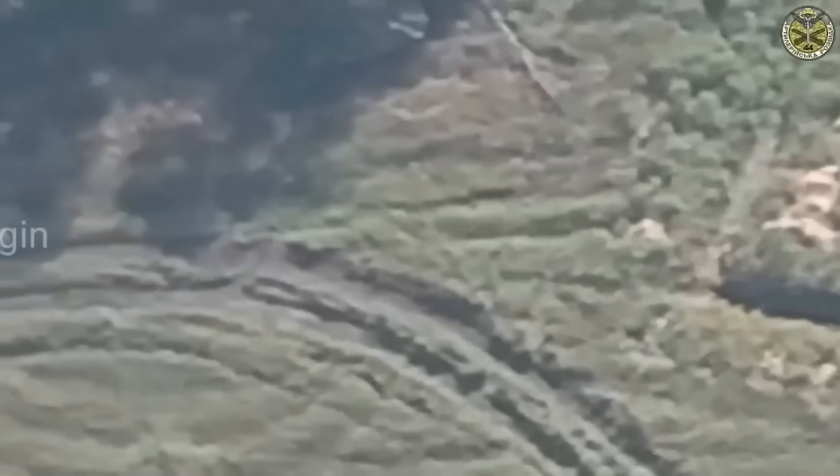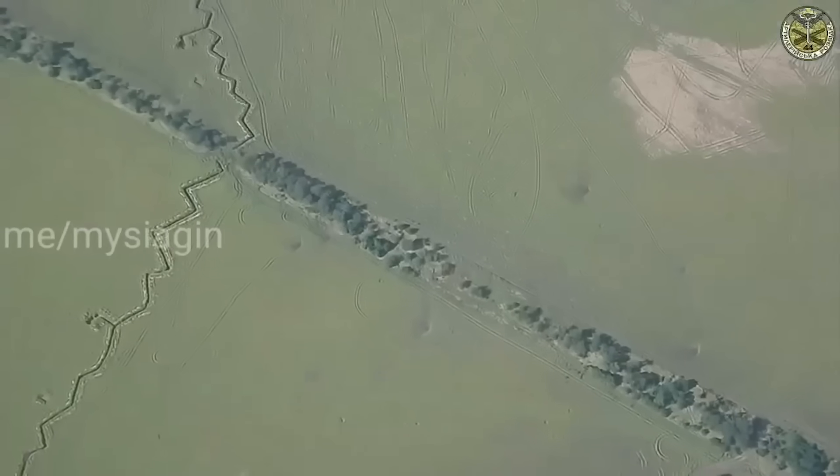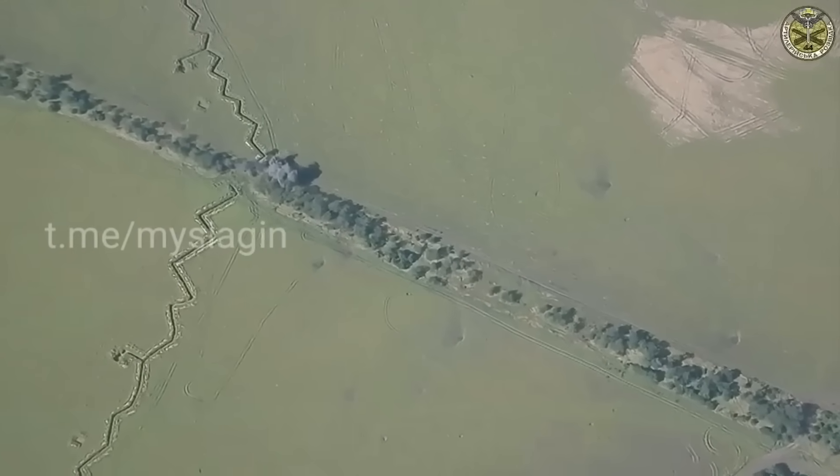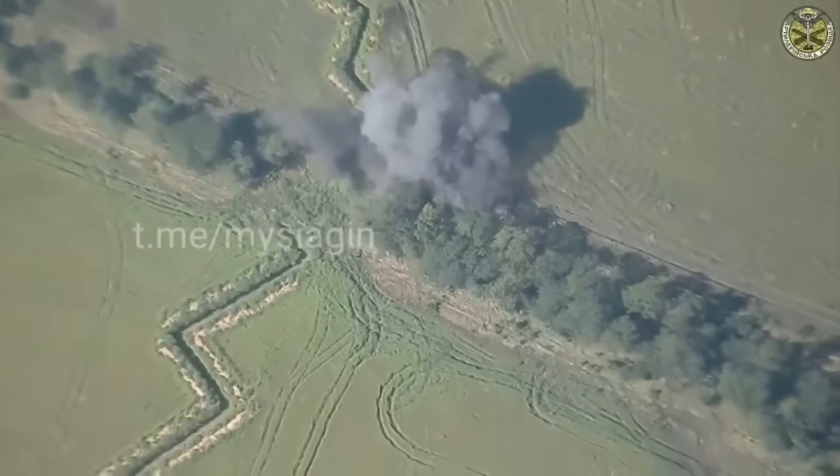A clip from near Robotyne, Zaporizhia — a fairly relevant location as Robotyne is where Ukraine is said to be pushing at the moment. This video clip shows a 2S9 self-propelled mortar getting hit by Ukrainian artillery.